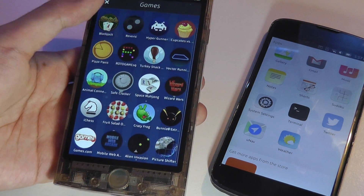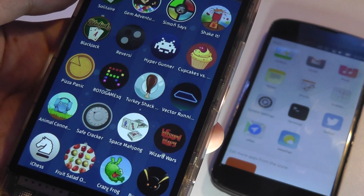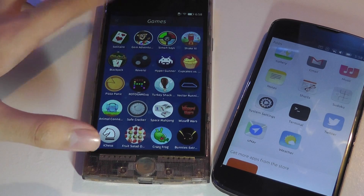It seems like a giant selection of games, but actually none of these are directly on the phone. Games like Simon Says and Gem Adventure are very light, Java-esque games that run directly in the browser — it just takes you to a link. That's what I mean by cloud-based.